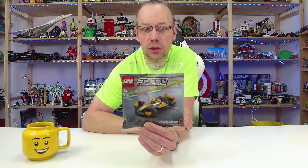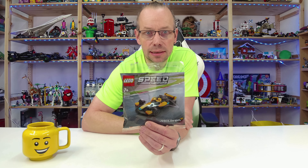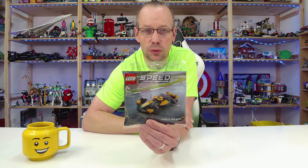It's the small version of the McLaren Formula One car. The set consists of 58 pieces and the price should be around five dollars or four euros.